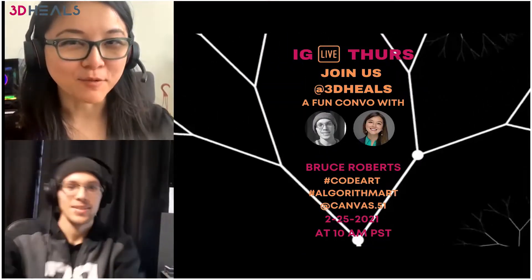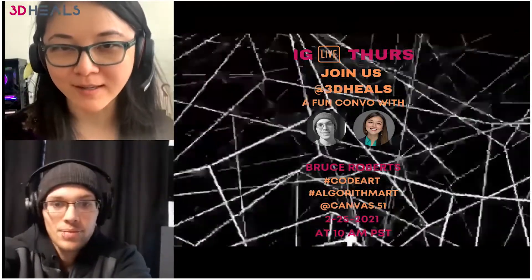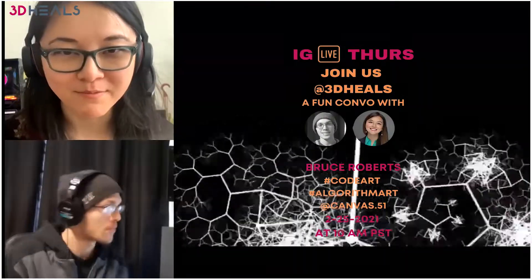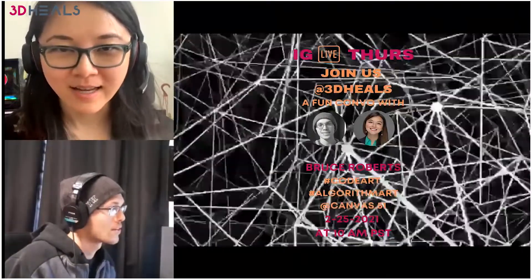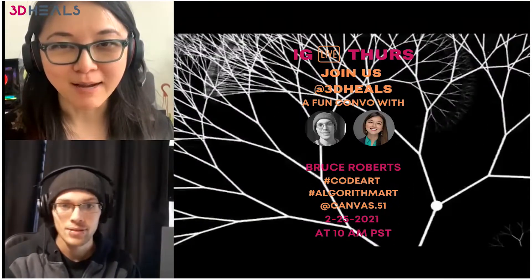This first couple minutes is always very exciting because we never know if this is going to work. I'm recording my voice right now, so hopefully the same scenario won't happen like last week. But Bruce, I'm pretty happy that we finally made this happen.